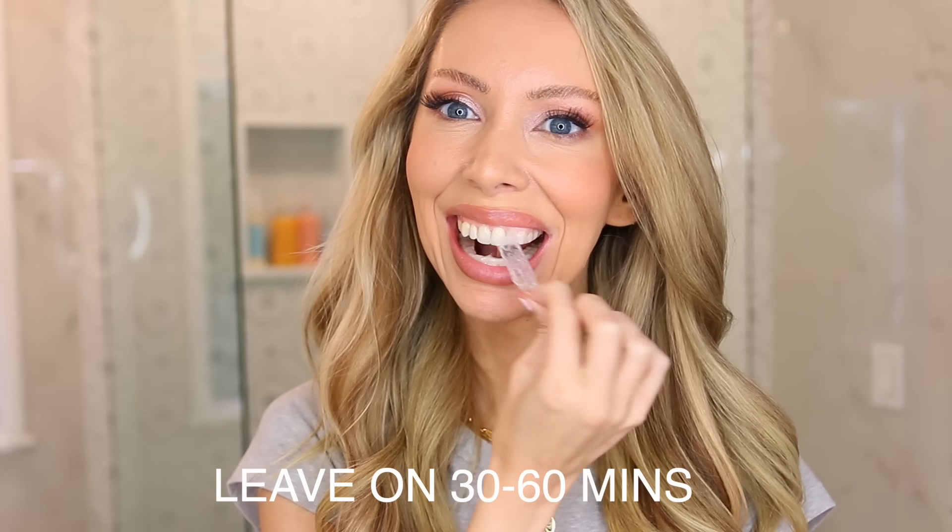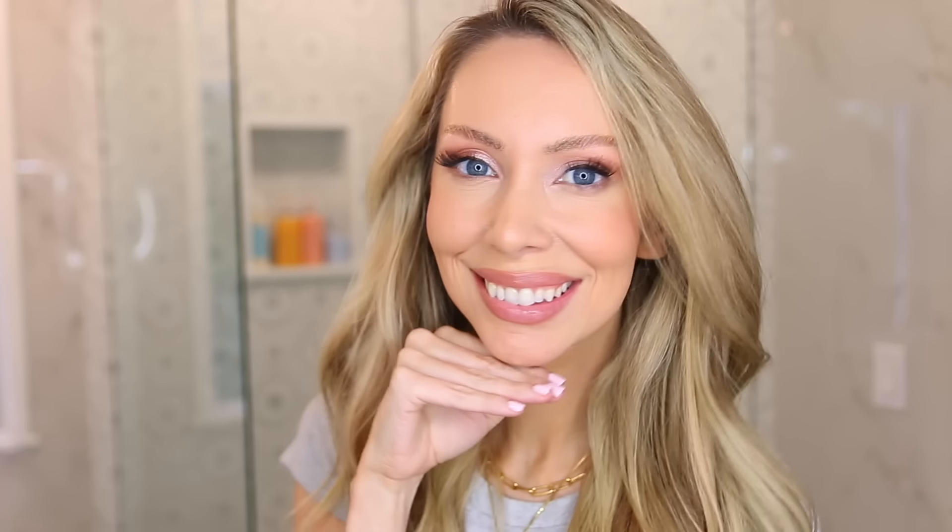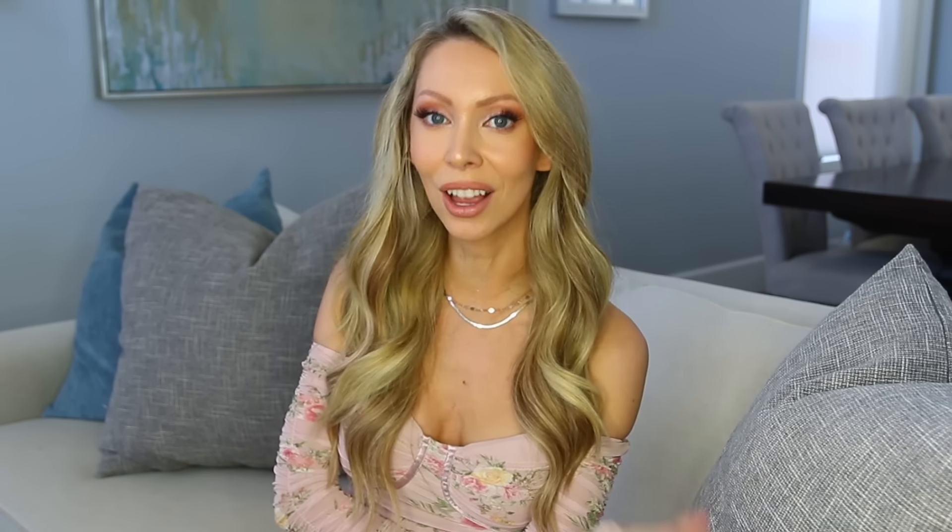Step two: you peel off the strip and you want to pull it — that is going to activate the gel and make it more effective. And then trick number three: get a toothpick and use that toothpick to press in the white strips all around your teeth so they're fully covering each tooth. Sometimes with these white strips it will bubble up or it doesn't really get into the edges or the cracks in between your teeth — that's where your toothpick comes in.